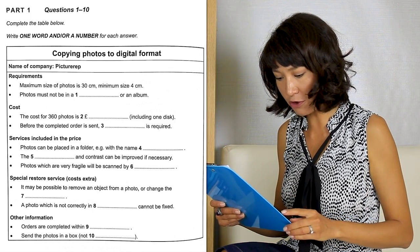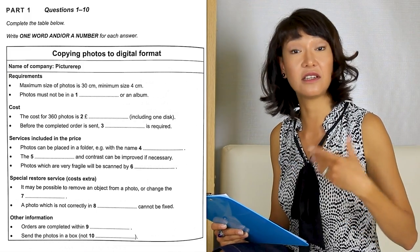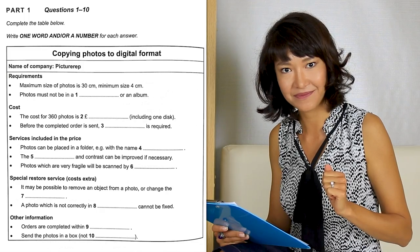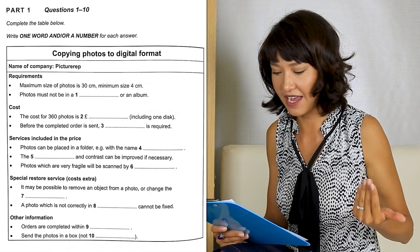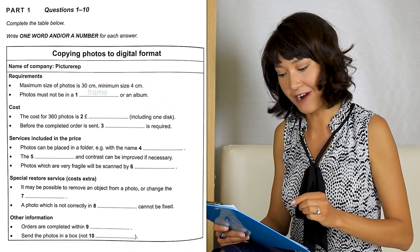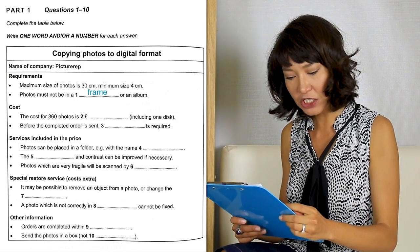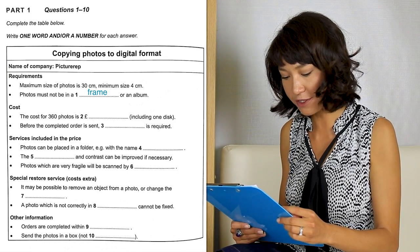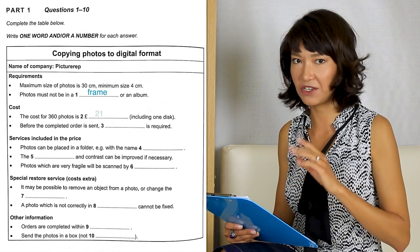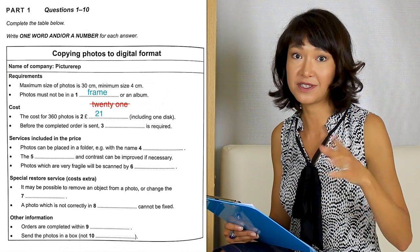Number one: 'Photos must not be in a [blank] or an album.' Try to anticipate what kind of word you're looking for — is it a noun or a verb? In this case it's clearly a noun because we have the article 'a,' and it's a singular noun. Then try to figure out what kind of word would fit there. Photos must not be in an album or... something similar to an album. So the answer is 'frame' — just 'frame,' one word, not 'a frame.' For the cost question: 'The cost for 360 photos is [blank] pounds including one disc.' We're looking for a price — a number. The correct answer is 21. You have to write this number; if you spell it out as 't-w-e-n-t-y o-n-e,' those are two words and that will make your answer incorrect.